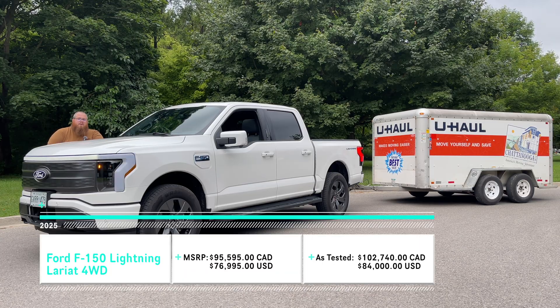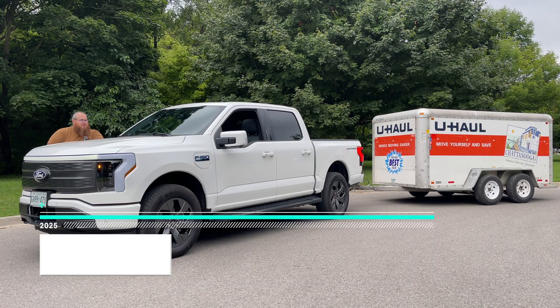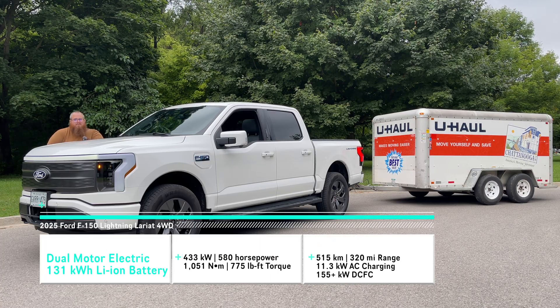The gross vehicle weight rating of this is 8,850 pounds. Max trailering for the extended range Lightning is about 7,700 pounds, and I believe my U-Haul trailer on the back is about 2,200 pounds.